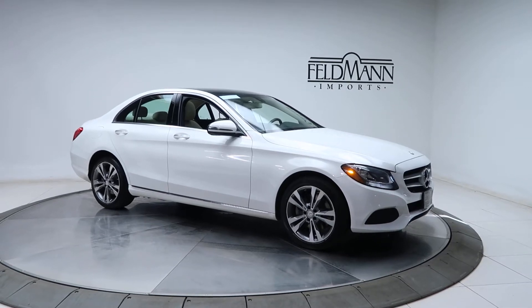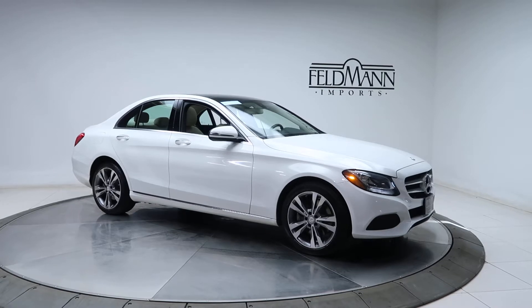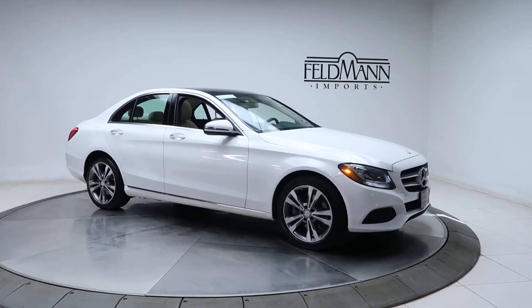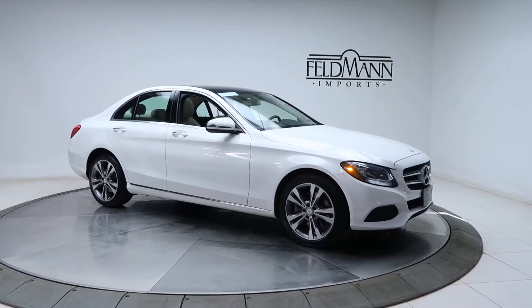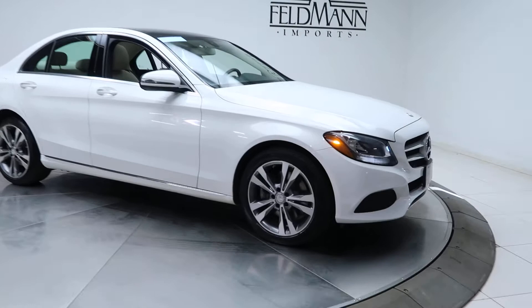Hey, what's up everyone, this is Chris from Feldmann Imports. Today we're taking a look at a certified pre-owned 2017 C300 4Matic. This one's polar white. Under the hood is an inline four-cylinder turbo pushing out 255 horsepower and 273 pounds of torque.